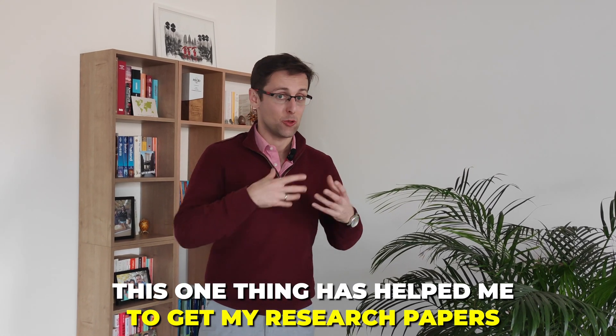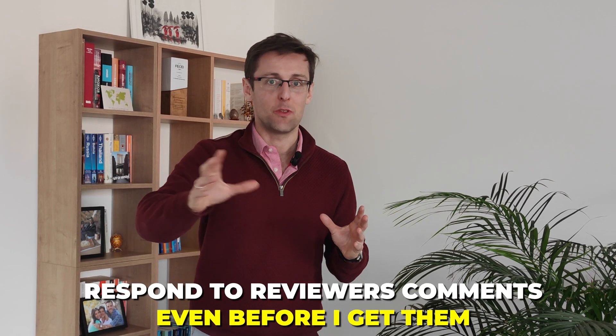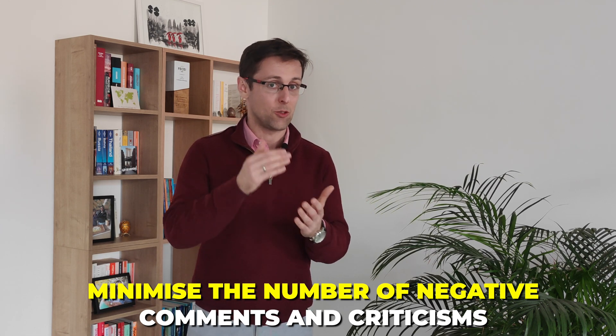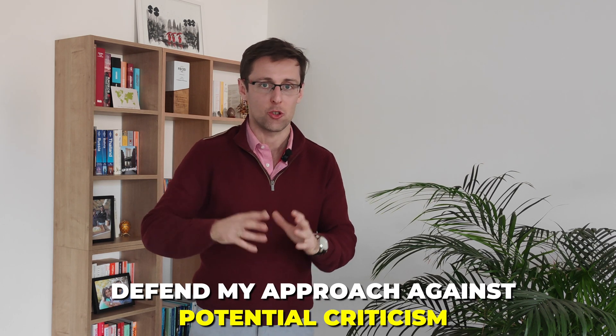This one thing has helped me get my research papers into much better, higher impact journals in my field. It has helped me respond to reviewers' comments even before I get them, minimize the number of negative comments and criticisms I get from reviewers, strengthen my research paper, and defend my approach against potential criticism. Stick around for this video and I'm going to show you exactly how to do this.